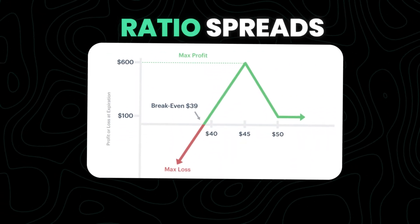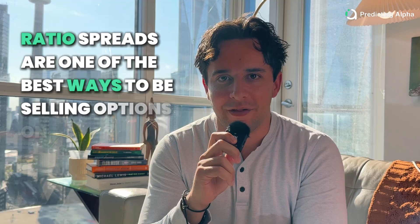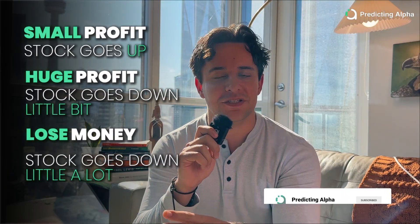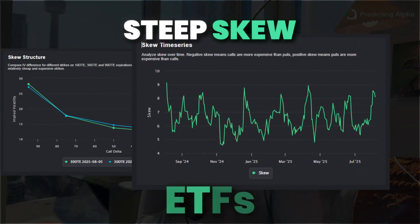Ratio spreads are a risk-defined way to be selling options on ETFs, and they can actually profit whether the stock goes up or down. Ratio spreads are one of the best ways to be selling options on ETFs. You make a small profit if the stock goes up, you can make a huge profit if it goes down a little bit, and then where you lose money is if the stock goes down a lot. They're a trade that's built for environments that have steep skew, which is exactly what you find when you trade ETFs.